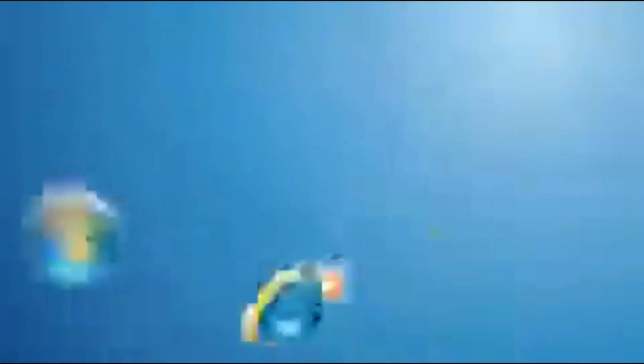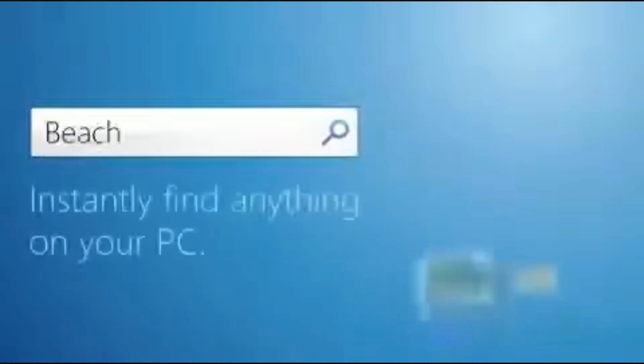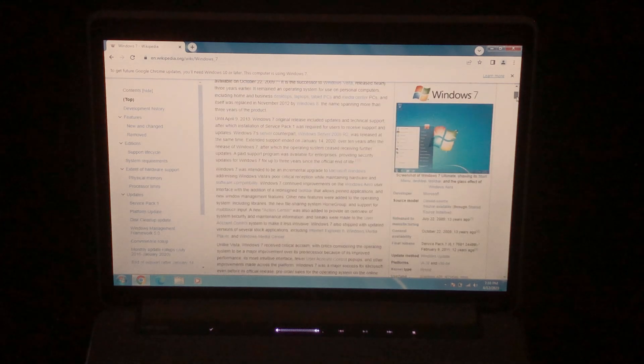This operating system launched on October 22nd, 2009, and was supported all the way until January 14th of 2020. Along with Windows Server 2008 R2, Windows 7 received an additional three years of extended security updates. But on January 10th, 2023, Microsoft dropped extended security updates for the operating system.